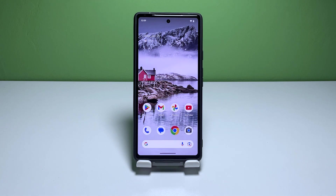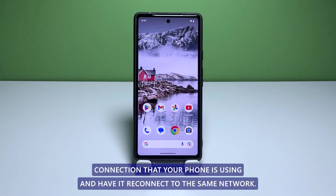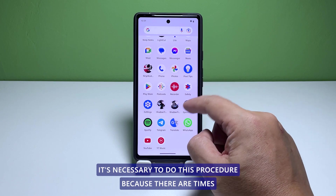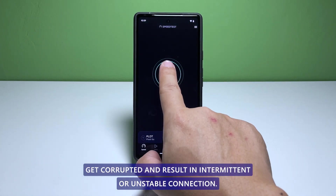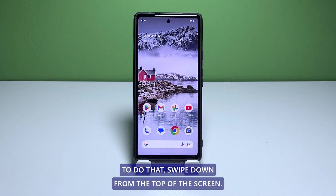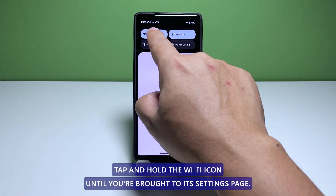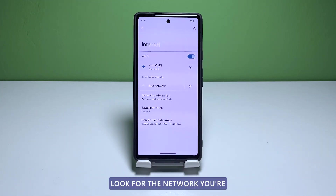Fourth solution: forget Wi-Fi connection and reconnect. One way to have a more stable Wi-Fi connection is to delete the current connection your phone is using and have it reconnect to the same network. It's necessary to do this procedure because there are times when the connection settings get corrupted, resulting in intermittent or unstable connection. To do that, swipe down from the top of the screen to pull the notification panel down.